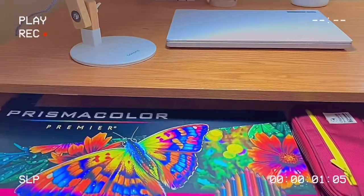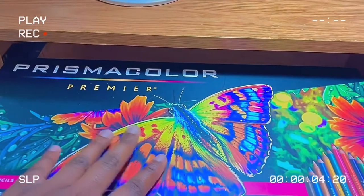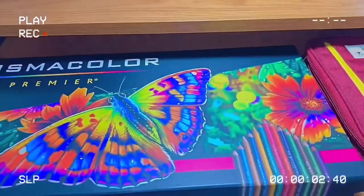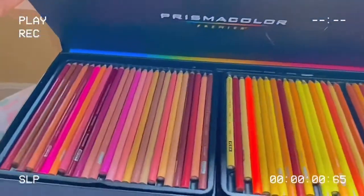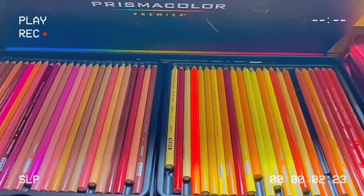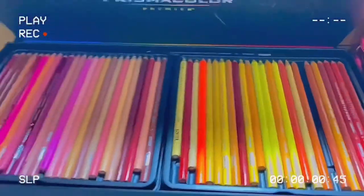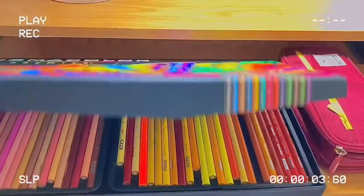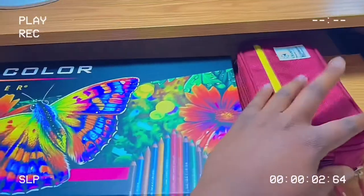This is where I store my Prismacolor Premier color pencils — let me open this so you can see what it looks like. Ta-da! Wait — there's a color pencil missing! Yeah, that's where I keep my color pencils because I can't store them anywhere else in my room.